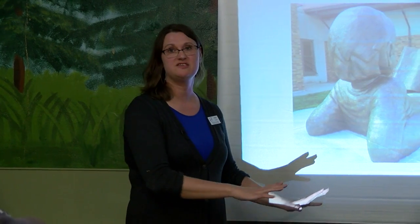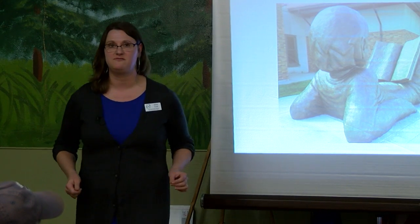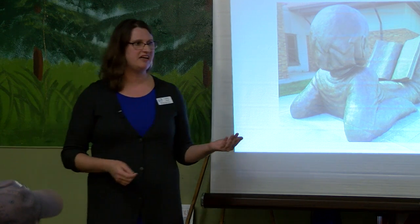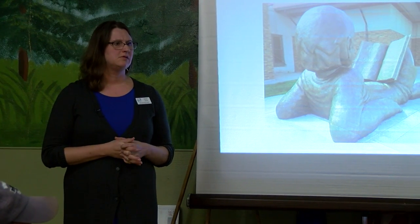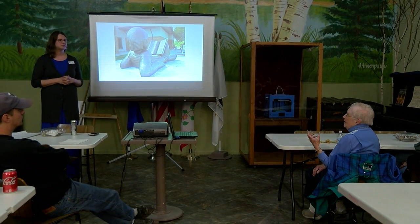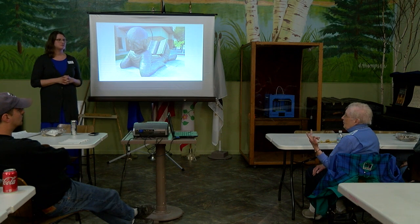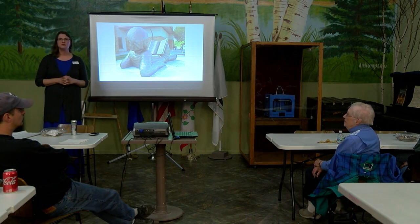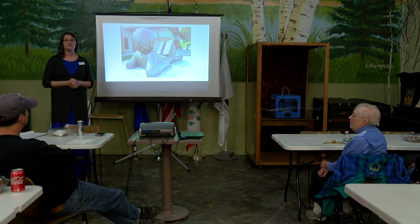An audience member asked what original things are still in the library's interior. The presenter noted that quite a bit remains on the Carnegie side. The wood benches visible in a 1913 interior photo are still at the front entrance today. Books are still stored on the original shelves, and a couple of chairs donated by a bank long ago are near the magazines and newspapers area. The tables are also original.